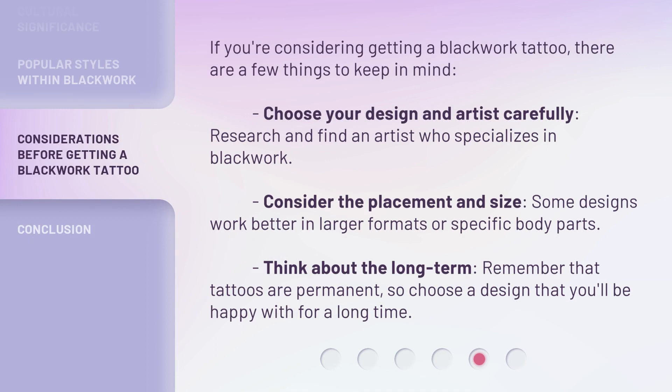If you're considering getting a Blackwork Tattoo, there are a few things to keep in mind. Choose your design and artist carefully — research and find an artist who specializes in Blackwork. Consider the placement and size, as some designs work better in larger formats or on specific body parts. Think about the long term; remember that tattoos are permanent, so choose a design that you'll be happy with for a long time.